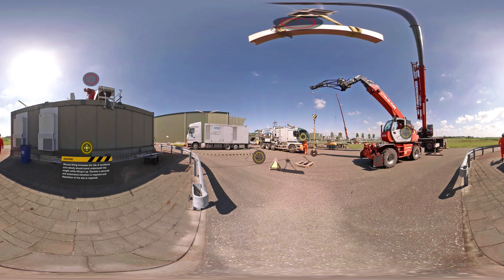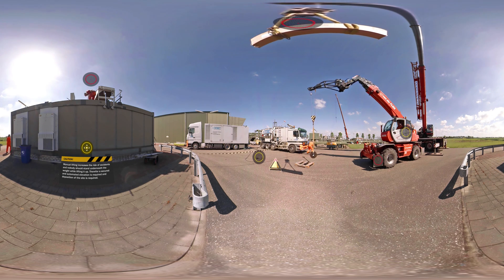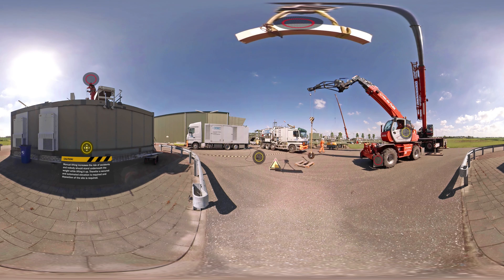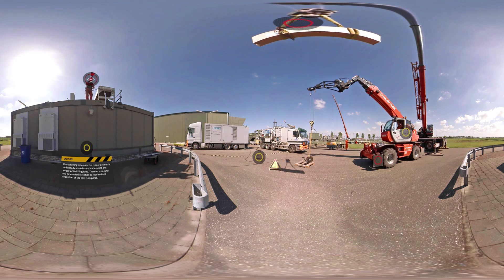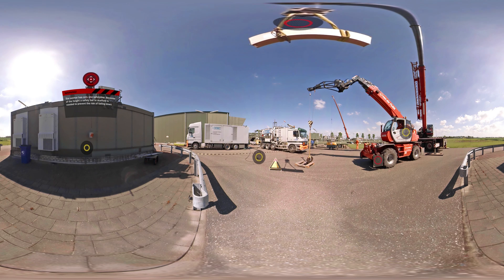This simulation shows a gas plant where a lot of things are not in line with safety regulations. By looking to the red and yellow hotspots, a user can extract information from the location.